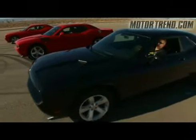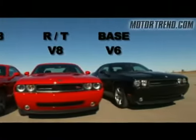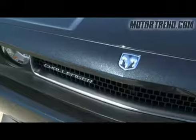The best way to find out is the drag race. Countdown: three, two, one.